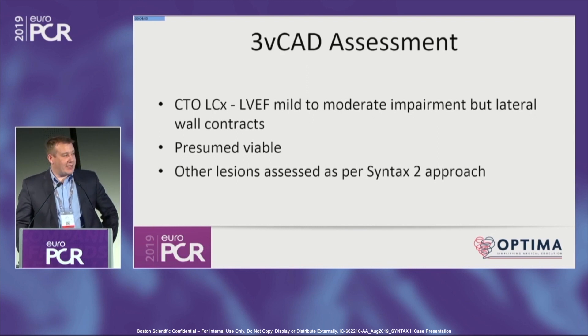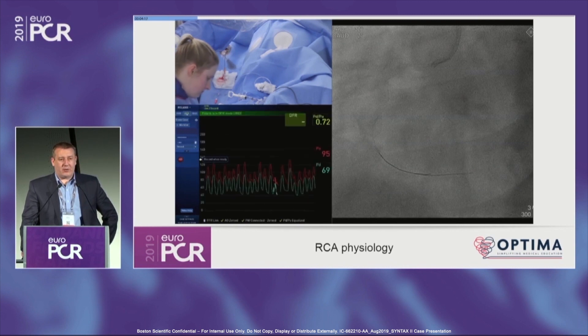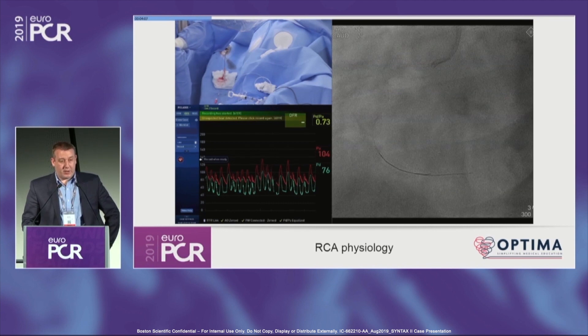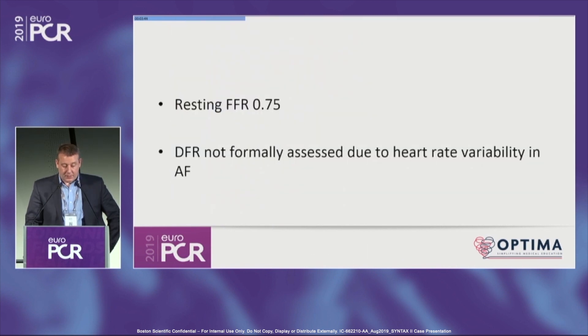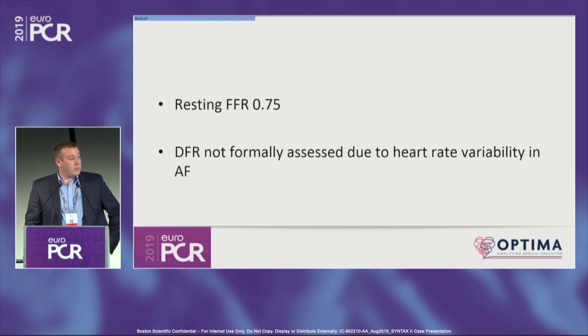When you do DFR in a CTO and cross with the microcatheter, you get a value of 0.04, not 0.4 — that's your resting FFR. This patient had atrial fibrillation running fast, so getting a formal DFR was problematic with the software. We couldn't capture it with five continuous beats, but the resting FFR — Pd/Pa — is highly significant, somewhere between those two numbers.